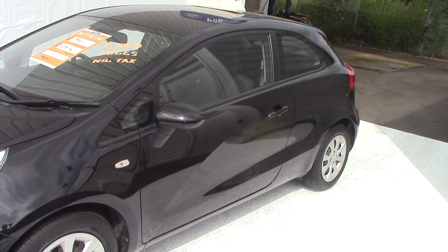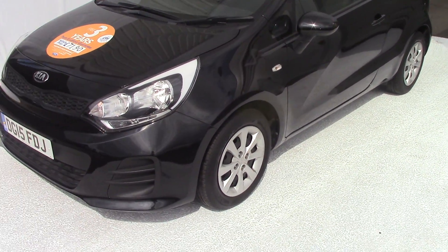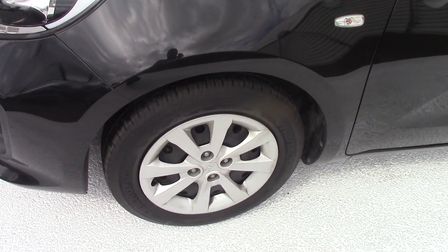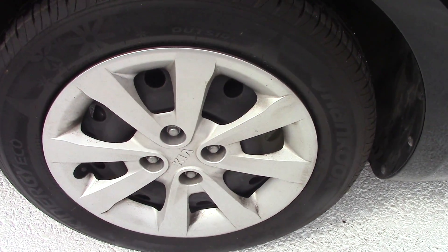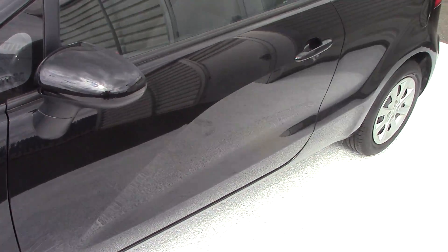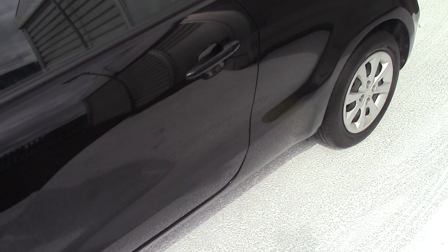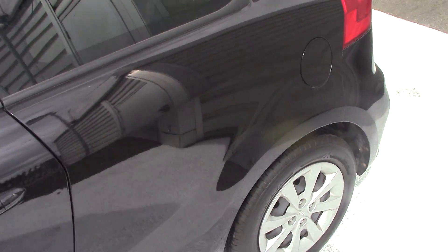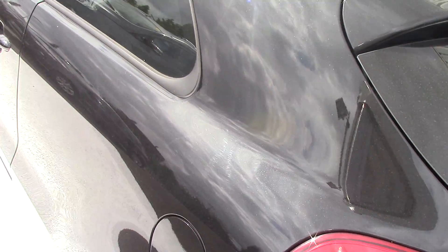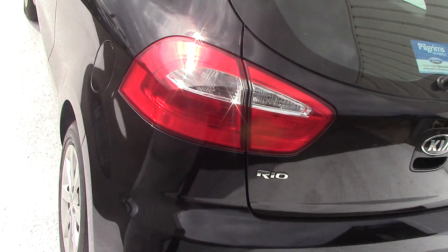I'll just have a good look around that for you there, just at the front here so you can see it in all its glory. We'll just have a quick look at the other wheels so you can see the styling as well. We'll have a good look closer at the panels — as you can see, it's in lovely condition, been kept really well.